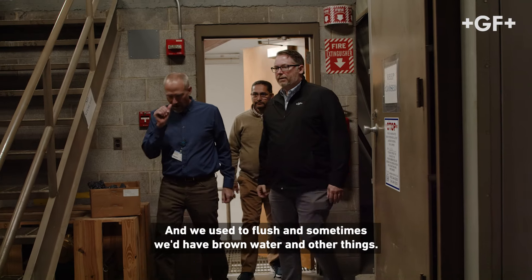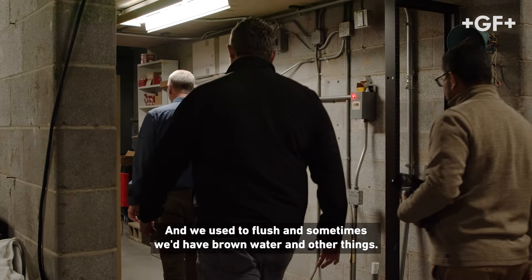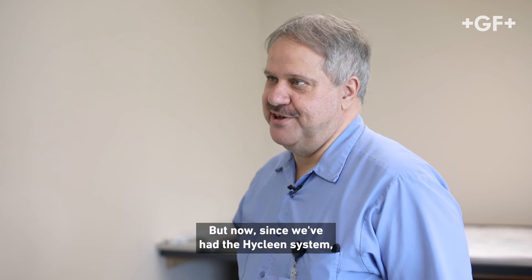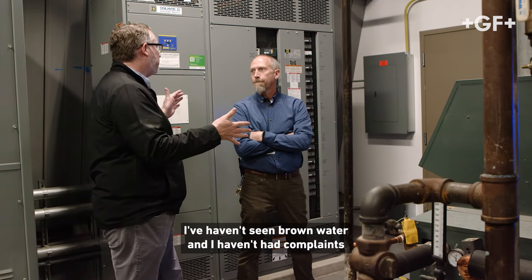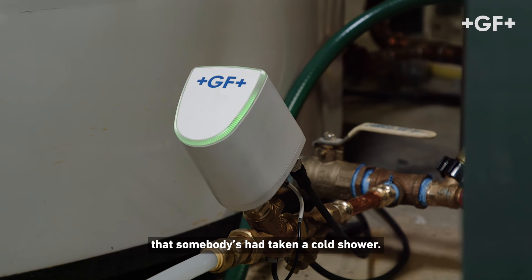We used to manually flush and sometimes we'd have brown water and other things. But now since we've had the HiClean system, I haven't seen brown water. I haven't had complaints of somebody taking a cold shower.